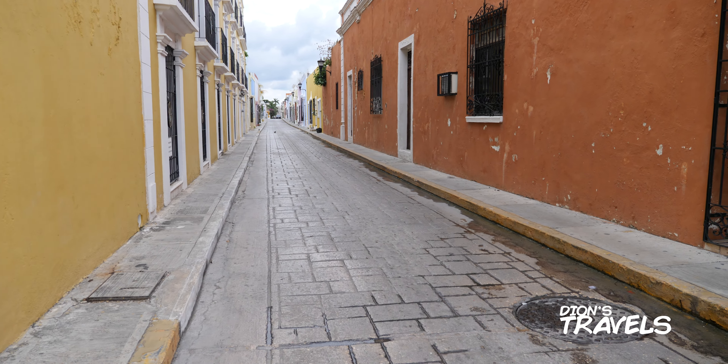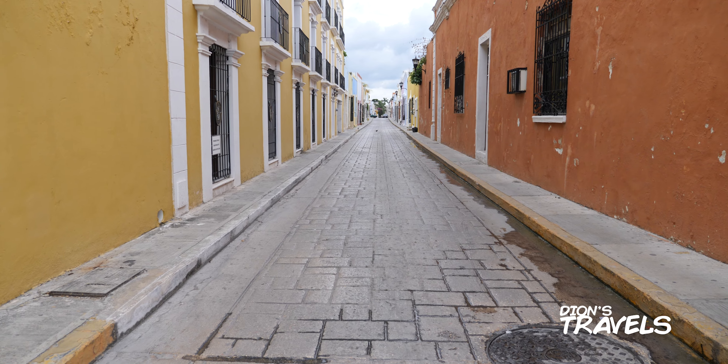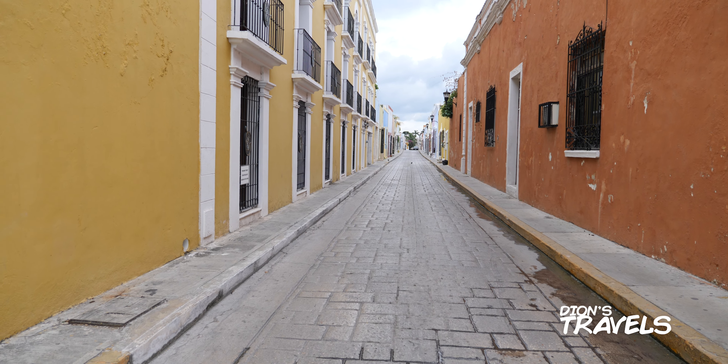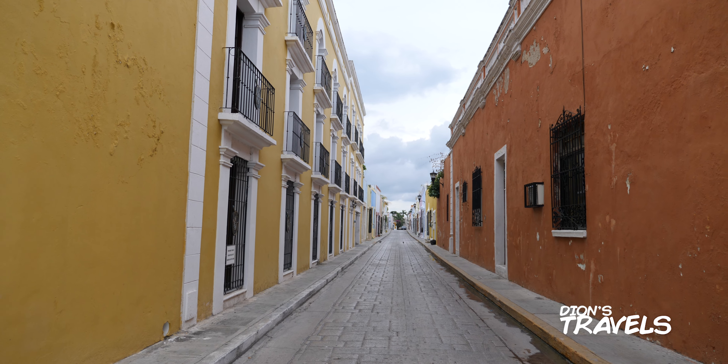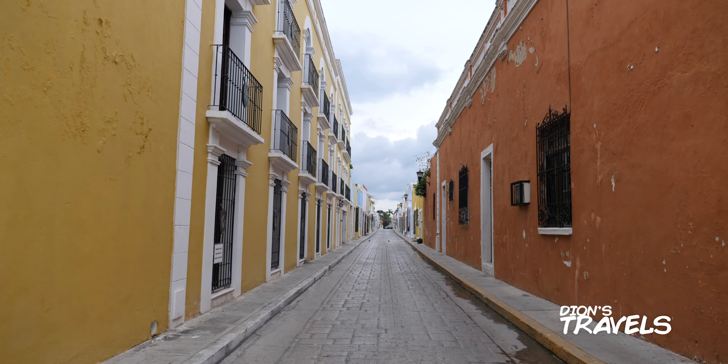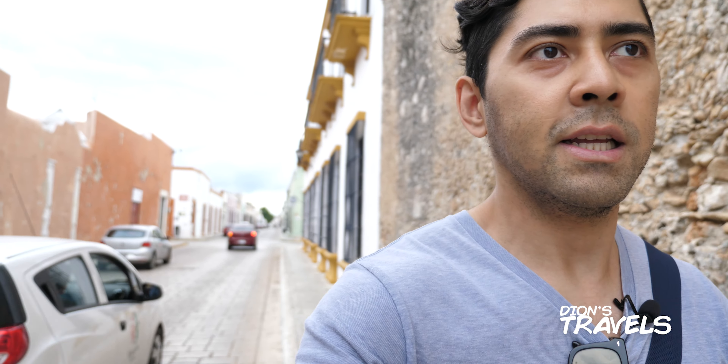This street ain't got much going on. I gotta say it's a cute street. I'll take a photo here. It's mad quiet — I mean, it's Saturday but nobody's here. I guess nobody cares about this walled city anymore. It's just non-stop cars — where are they coming from? They're walking to work, coming on a tour, or coming to eat — who knows.